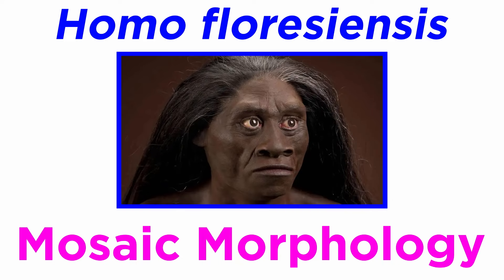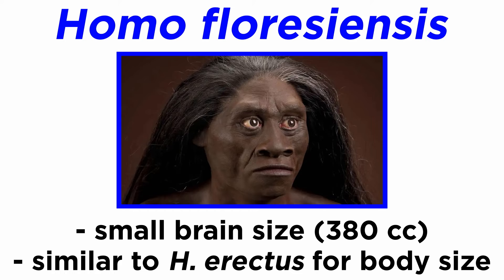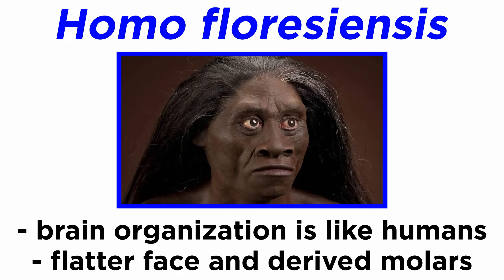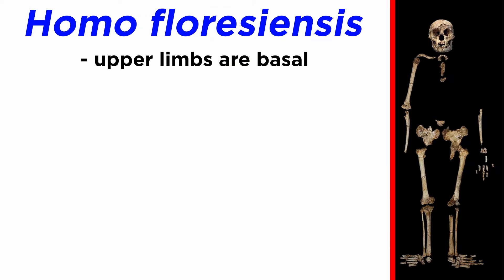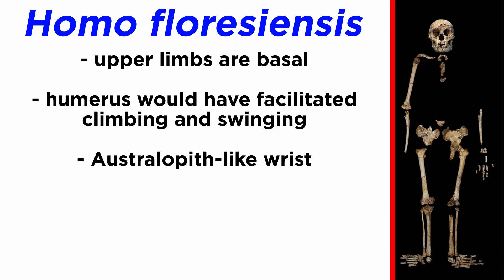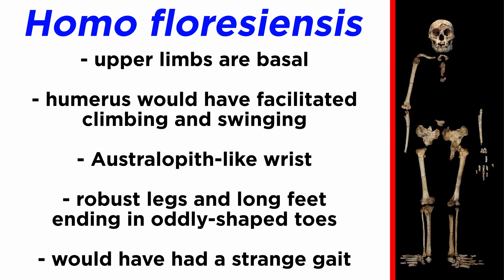Homo floresiensis, like Homo naledi, has a mosaic morphology. Its small size means it also had a small brain, just 380 cc, within the range of both australopiths and chimpanzees. However, when taking into account its body size, its brain is roughly as large as what we see in Homo erectus. Similarly, the organization is argued to be much more similar to modern humans than australopiths. It also has a much flatter face, aligning it more with Homo than Australopithecus, and derived molar teeth. The upper limbs are also basal, presenting a range of motion in the humerus that would have facilitated climbing and swinging, and a wrist much like an australopith. The lower limbs are somewhat unique, with robust legs and long feet ending in oddly shaped toes. It would have had a strange gait when on the ground.